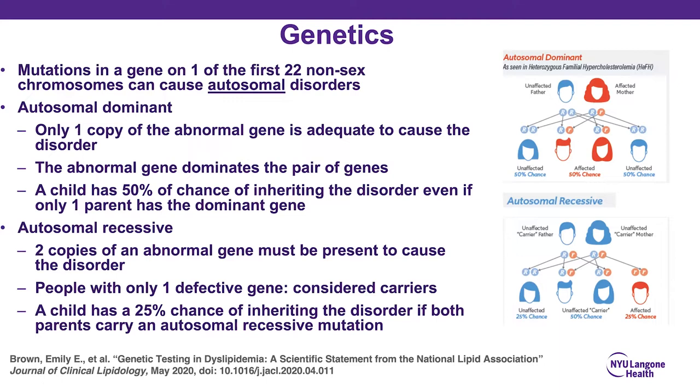Useful information comes from a scientific statement I co-authored published in the Journal of Clinical Lipidology — a free download at lipid.org. To review: mutations in one of the first 22 non-sex chromosomes cause autosomal disorders. Autosomal dominant requires only one copy of the abnormal gene to manifest the phenotype — a child has a 50% chance of inheriting the disorder if only one parent carries the dominant gene.